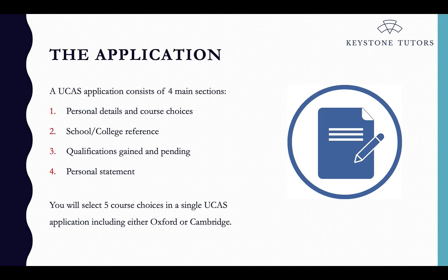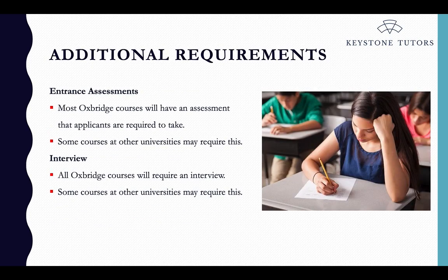You get five choices in a single UCAS application per year, and one of those five choices could be Oxford or Cambridge — you cannot apply to both. For most courses at most universities, the UCAS form is it; that is what you submit and what universities make their decisions on. However, there are additional requirements for some courses at some universities, and also for Oxbridge.